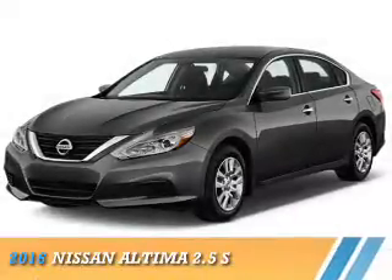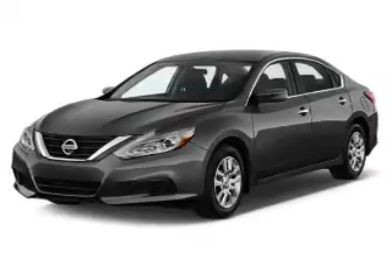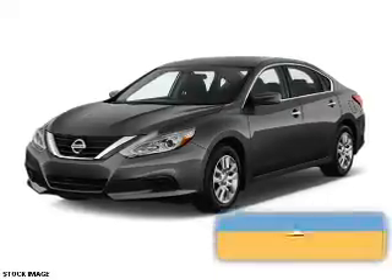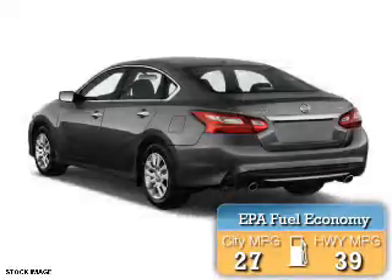Presenting the 2016 Nissan Altima. It's powered by Front Wheel Drive, a 2.5-liter 4-cylinder engine, and a continuously variable transmission. Great fuel efficiency saves you money by requiring fewer trips to the gas station.